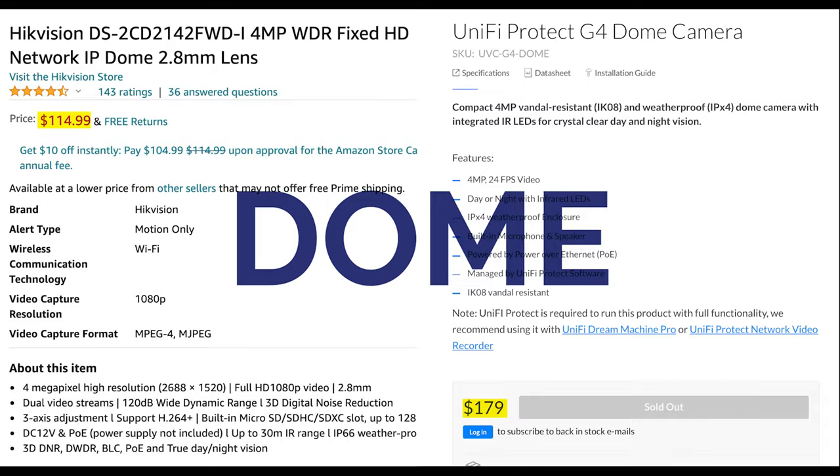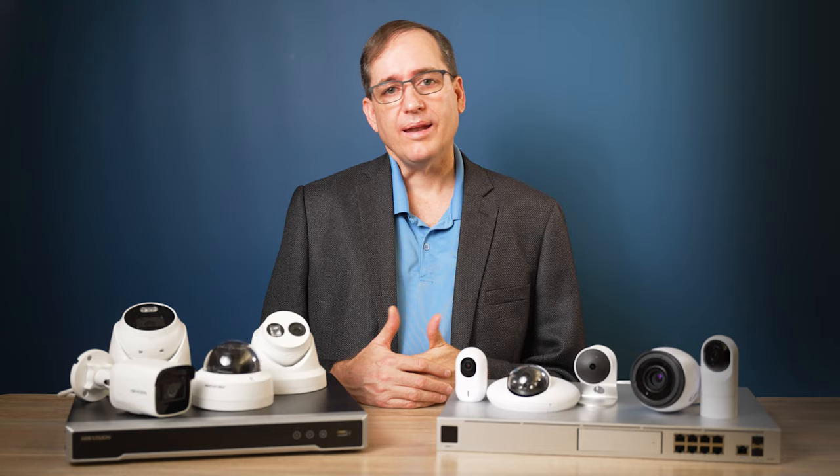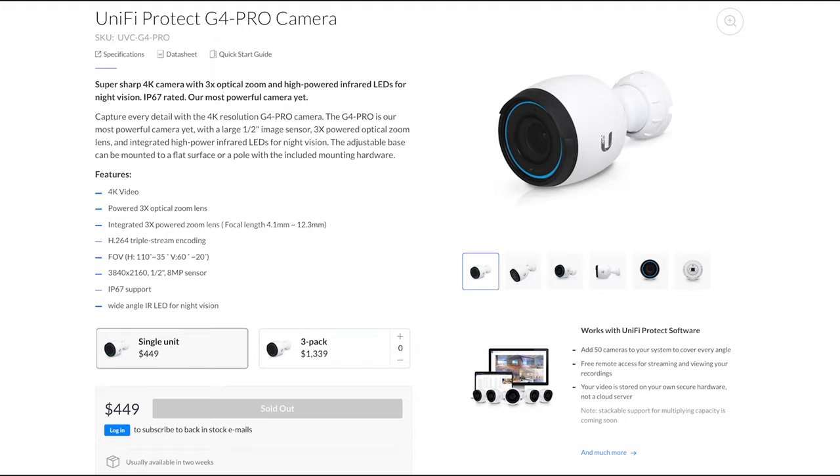So let's start off with cost and subscription price. Surprisingly, the cost of each system is comparable, and neither have a subscription, which is great. I'm going to give one point to HikeVision here, because they have more lower-cost, high-quality cameras than UniFi — I'm talking about you, G4 Pro and PTZ — and the NVR options come out way cheaper. But ultimately, there's not a lot of difference in price.